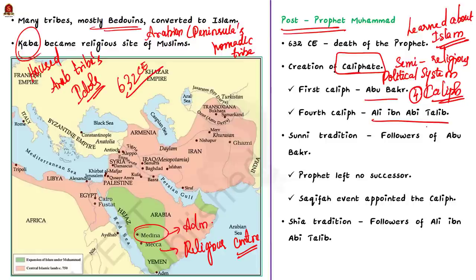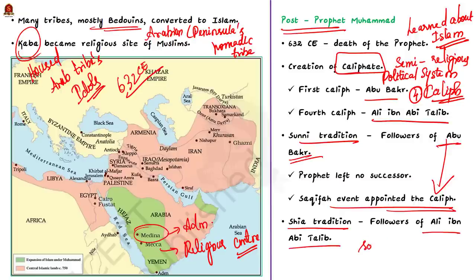The two traditions of Islam — Sunni and Shia — differ on the succession. According to Sunni tradition, Prophet Muhammad left no successor, so participants of the Saakifa event appointed Abu Bakr as the first Caliph by pledging allegiance to him. According to Shia tradition, however, Prophet Muhammad actually appointed a successor — his son-in-law and cousin, Ali ibn Abi Talib. This is one of the main points where Sunni and Shia traditions differ.